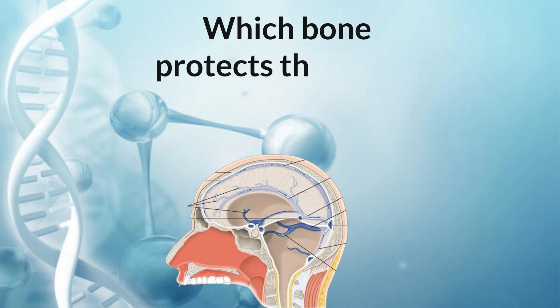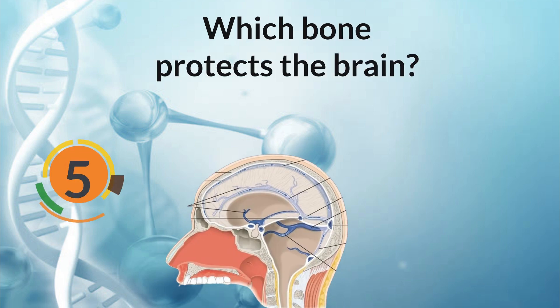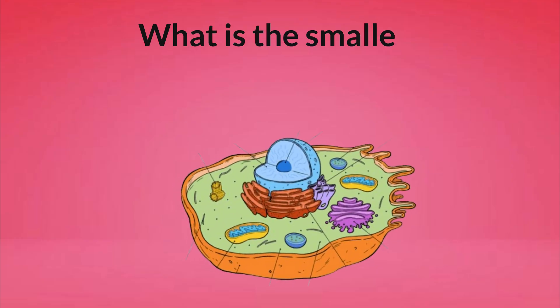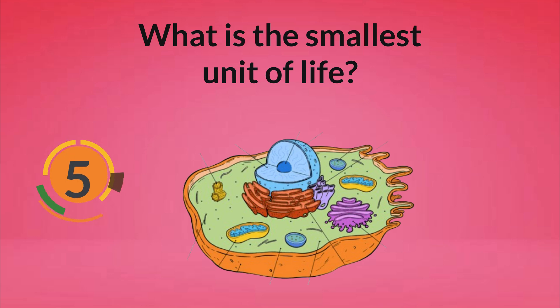Which bone protects the brain? What is the smallest unit of life? Cell.